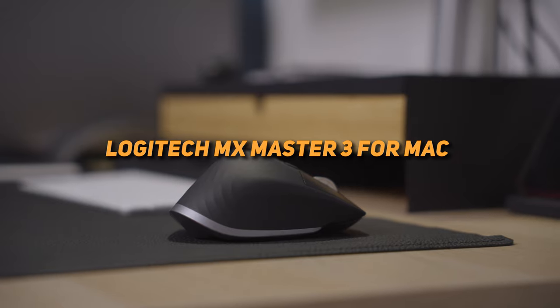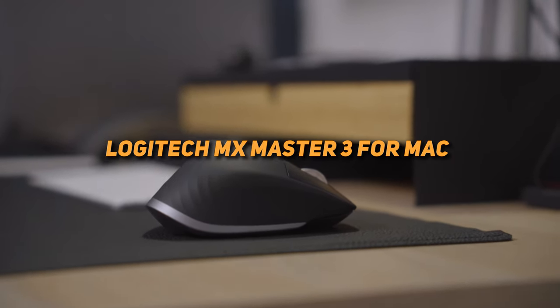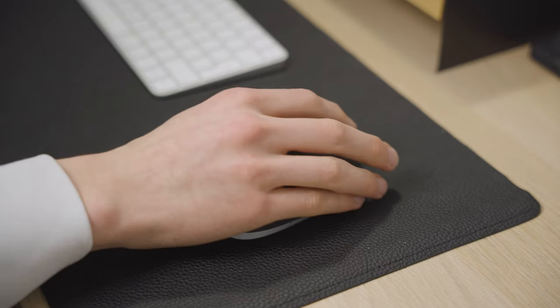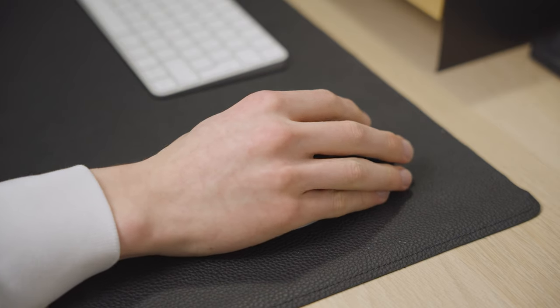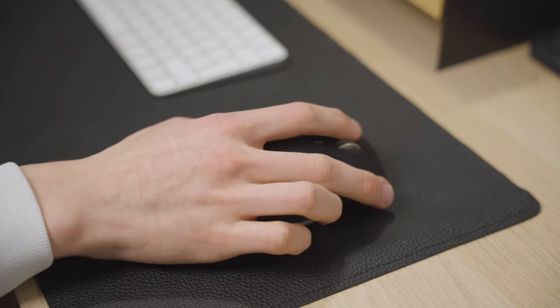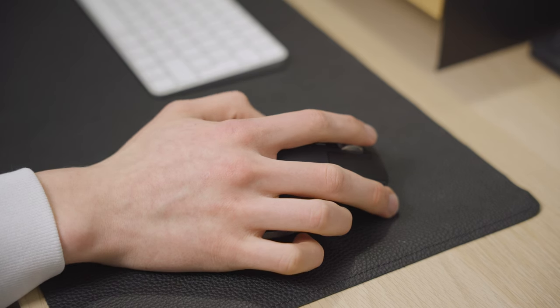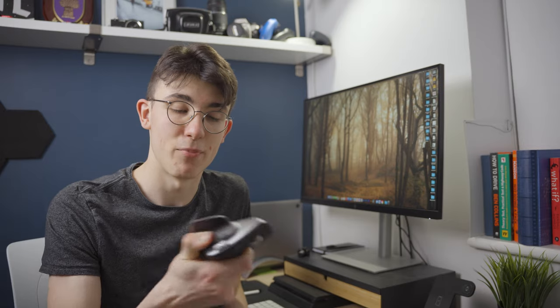In terms of peripherals, we've got the Logitech MX Master 3 — this is the Mac Edition. This is such a nice mouse. The scroll wheel is awesome, it's really comfortable, and I've got pretty large hands. It makes working on it like a breeze. It's got great battery life and it's really responsive — I've literally never had a problem with it at all. Definitely a mouse I would recommend.